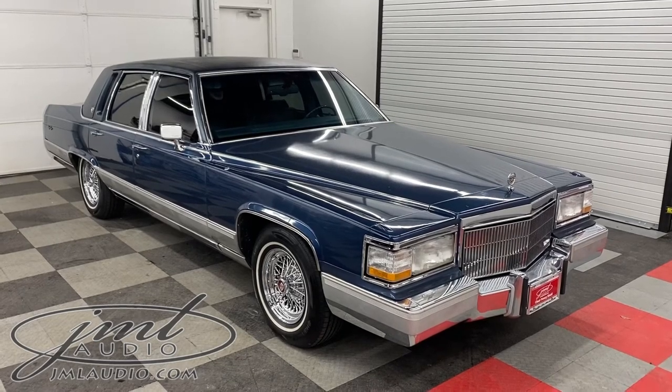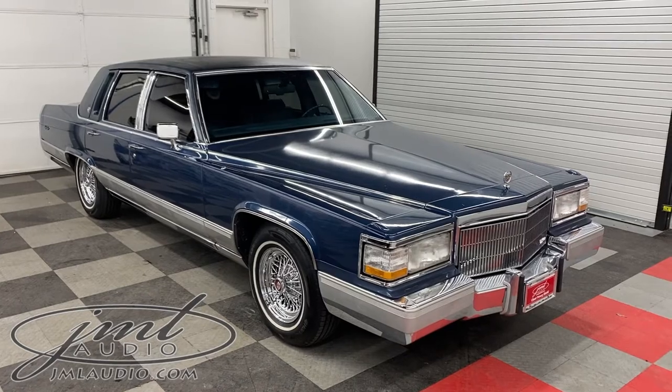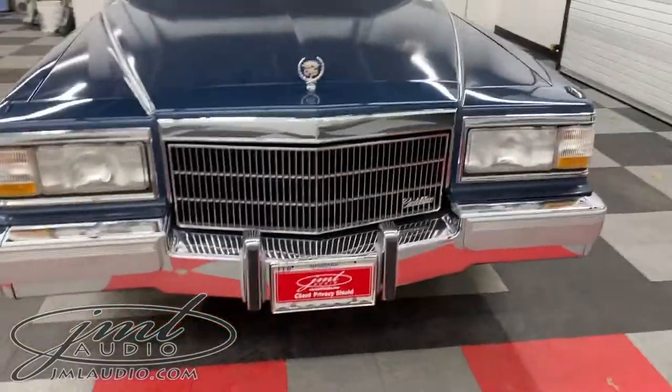The vehicle we're looking at today at JML Audio of St. Louis is this 1990 Cadillac Brougham d'Elegance. It has a number of different enhancements to it. Starting on the front of the vehicle — because of the physical length of this car, it's almost 19 feet long.